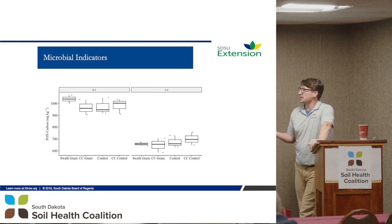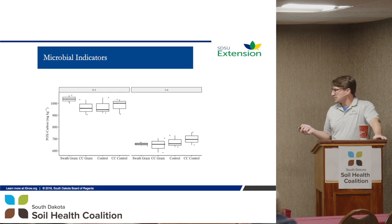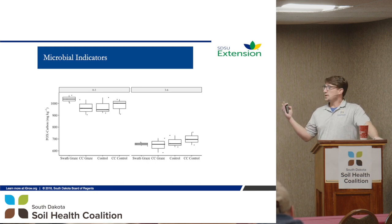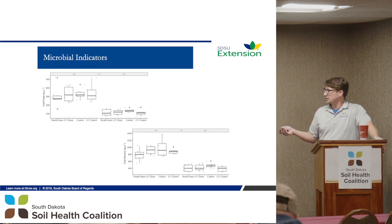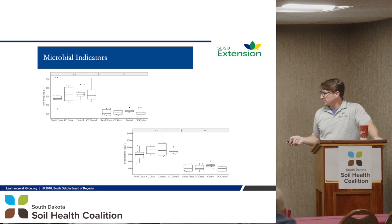POX carbon is basically the carbon that's readily available — analogous to the sugars in the soil that Jerry Hatfield was talking about. We should see some differences, and in one year we saw some increase in our swath graze. The next year, it's all the same — and this is over three years. Total fungi: no trends in either the 0–3 or 3–6 inch depth. The only thing you can see is that a lot more of the activity is in 0–3 inches versus 3–6, which shows how important that top layer is for microbial activity.